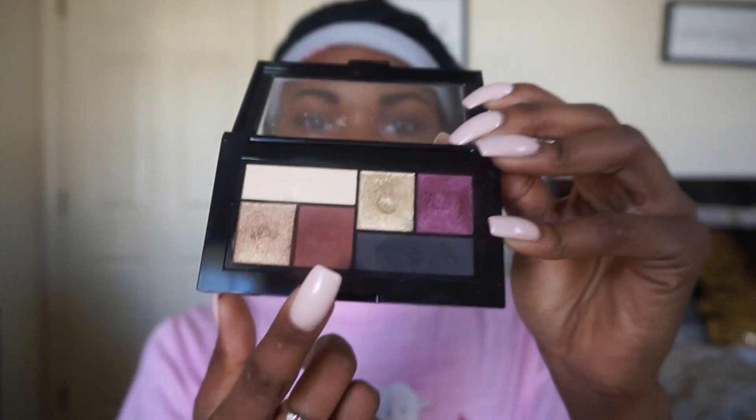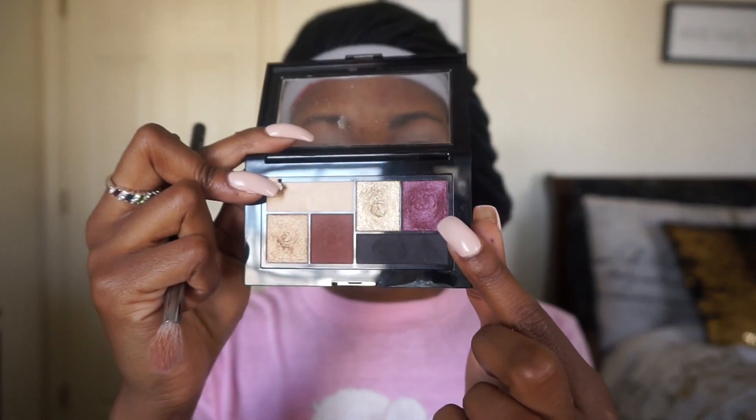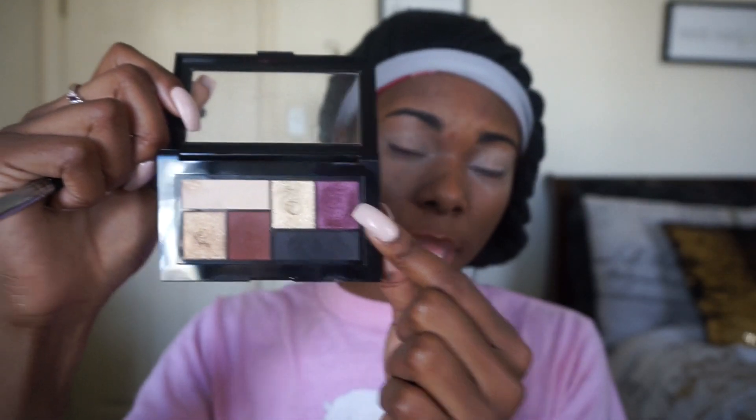The next products I'll be using are the Maybelline City Mini Palettes — these were eleven dollars. For this look I'll be using the Shayla City Mini Palette, the collaboration with Shayla. I'll also be using the Maybelline Master Concealer in shade 40 Medium. I want to place it all over my eyeball, and now it's time to actually go in and create some art. Going in with this shade here — I kind of wish it was more matte, but this will do.